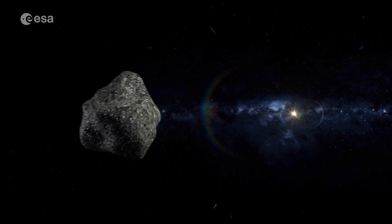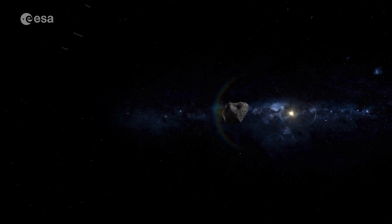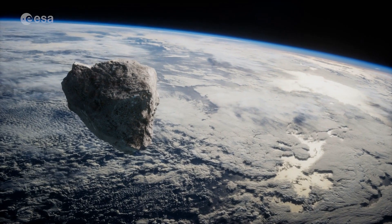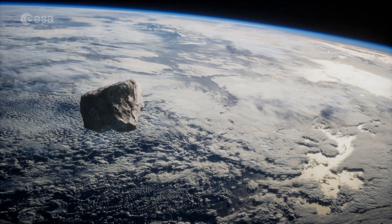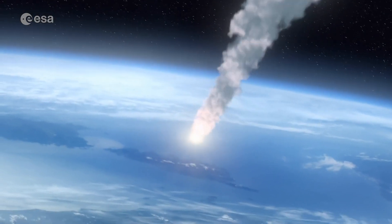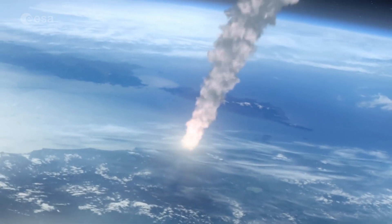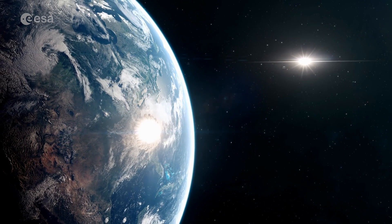Somewhere in the vastness of space might well lurk an unobserved asteroid on course for a head-on collision with our planet. Its impact could be devastating for humankind. Should we not wish to experience the fate of dinosaurs, we best be prepared.